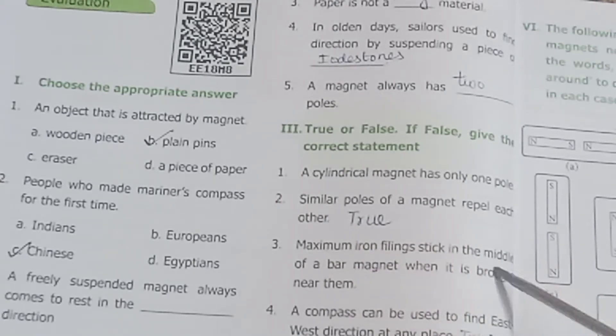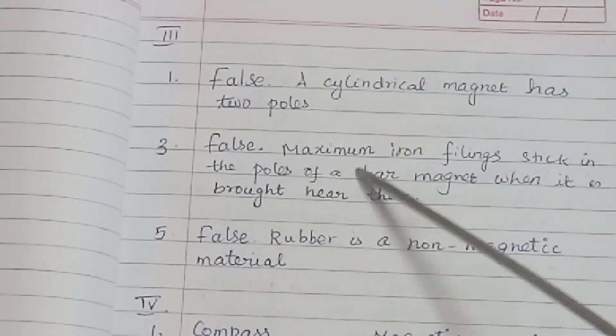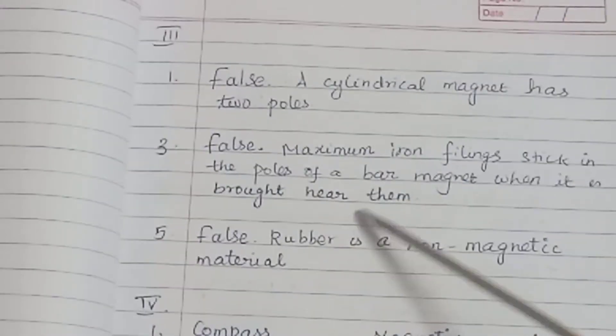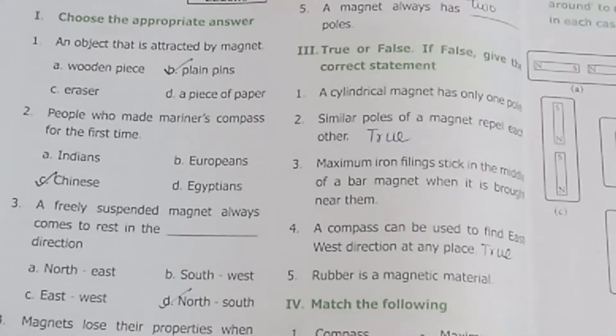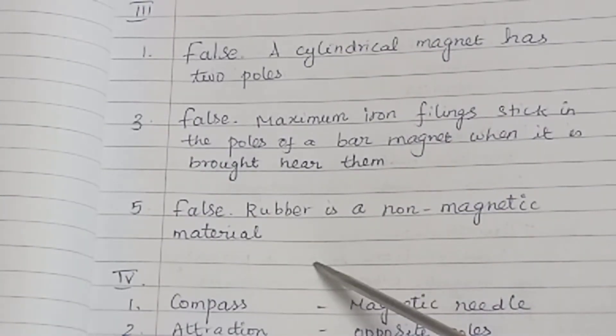Statement 8: Maximum iron fillings stick in the middle of a bar magnet when it is brought near them — False. Maximum iron fillings stick at the poles of a bar magnet when it is brought near them. Statement 9: A compass can be used to find east-west direction at any place — True. Statement 10: Rubber is a magnetic material — False. Rubber is a non-magnetic material.